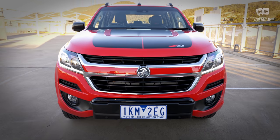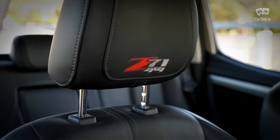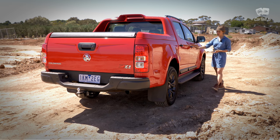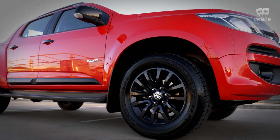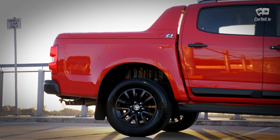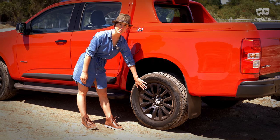The Z71 features loads of blacked-out details as well as Z71 badging and stitching on the headrests on the inside. The black details include side mirrors, door handles, side moulding, and end gate handles. The large side steps look both cool and serve a practical purpose, and given the size of the car, these 18-inch wheels don't look too big — in fact they look great, especially in this dark grey metallic finish.